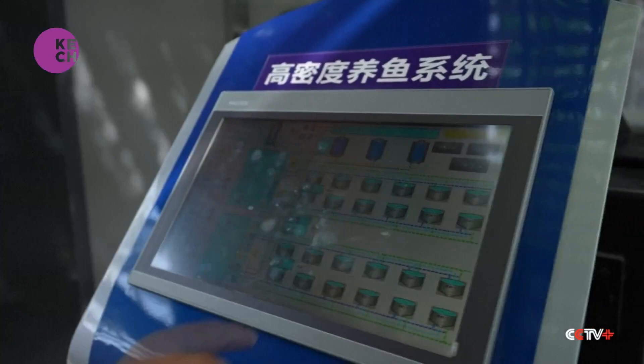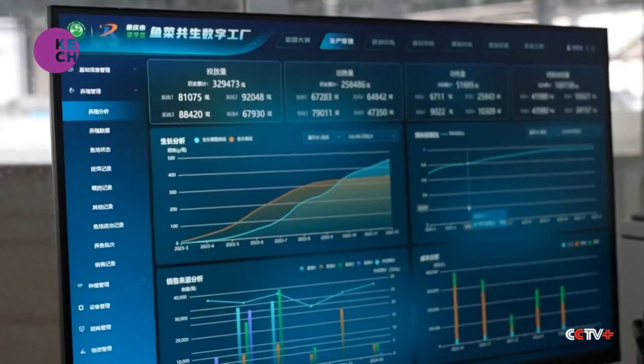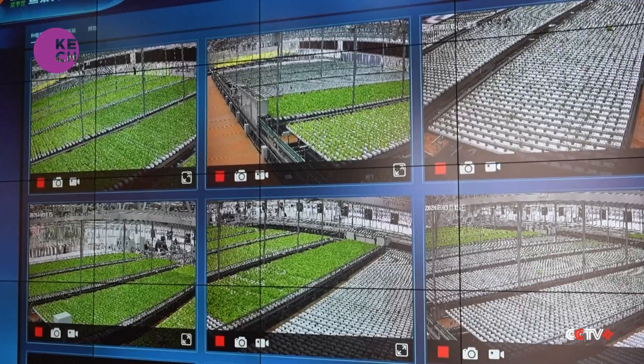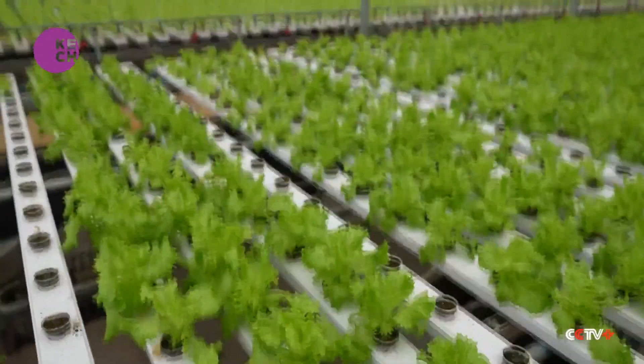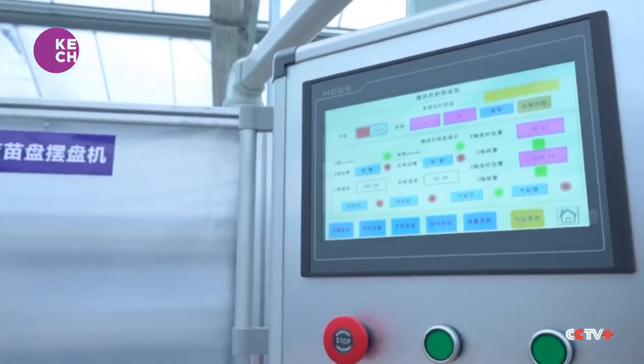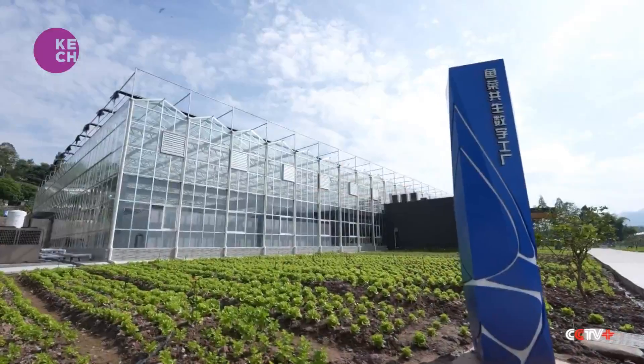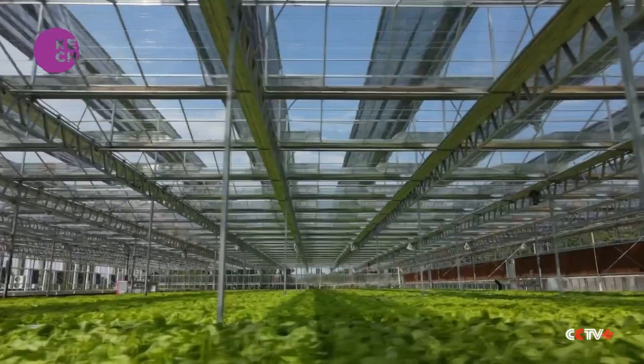The factory manager plans to enhance aquaponics technology and equipment based on operational needs, using digital tools to boost production efficiency. Liangping District's government has prioritized digitalization, driving the shift from traditional to smart agriculture and benefiting both agricultural sustainability and the local economy.